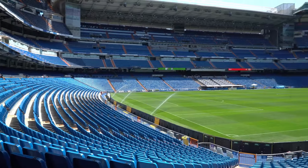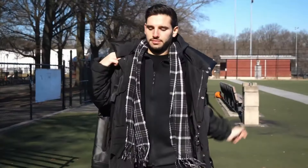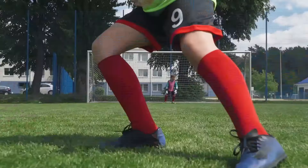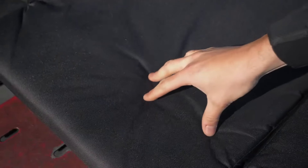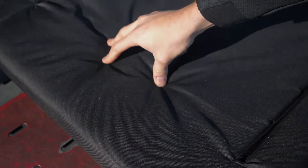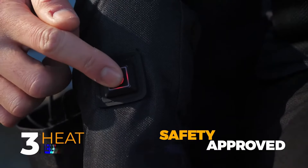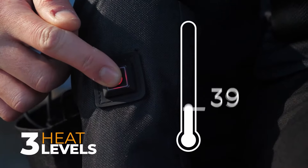Say goodbye to uncomfortable sittings thanks to these folding stadium seats. Despite their thickness, they are lightweight, foldable, and portable, making them easy to bring along on any adventure. These seats offer six different reclining adjustments for personalized comfort, optimizing relaxation during rest periods. And thanks to the seat heating system, these seats will make sure you stay cozy no matter the weather.